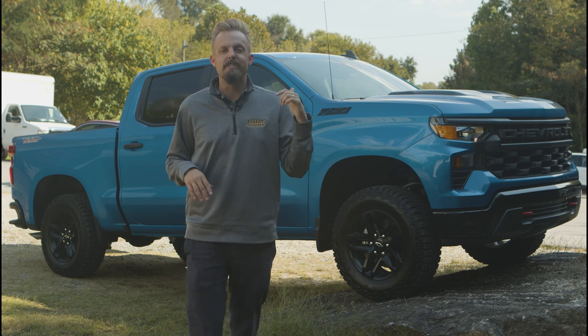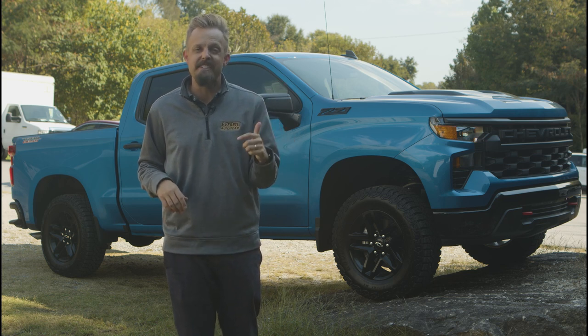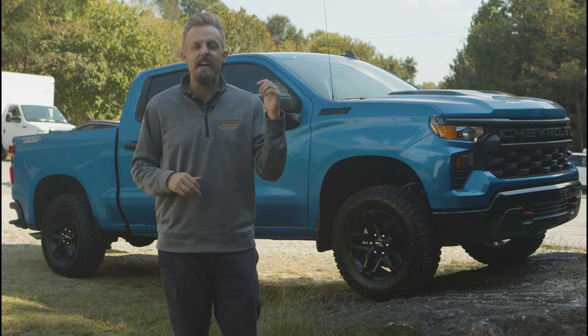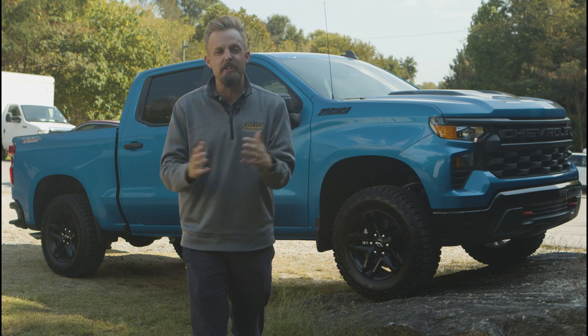Stay tuned, but some incentives we want to tell you about on the front end for this vehicle: you're going to get 3.9% financing for 72 months, plus a thousand dollars bonus cash and no payment for 90 days. We also have a $4,000 dealer discount on this truck, so this one is way below sticker.